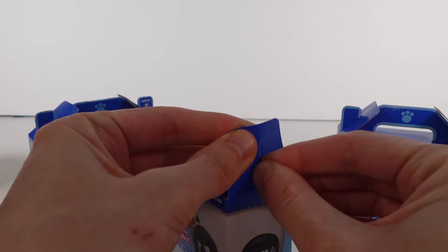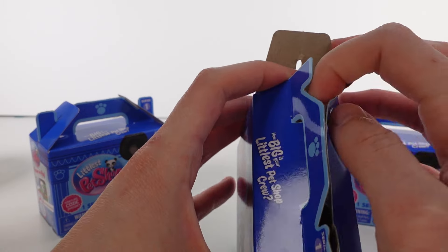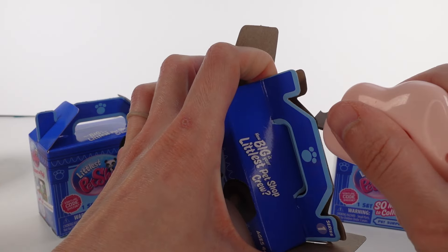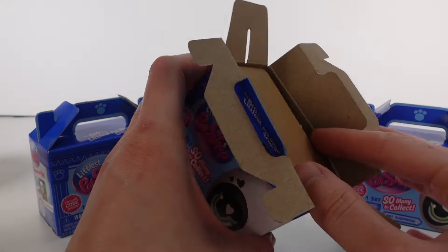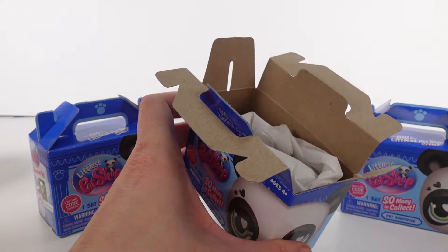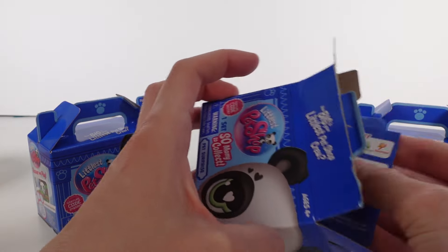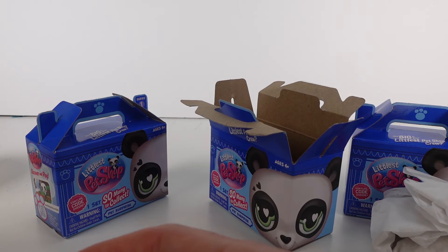We're just gonna pop them open like this — the sides will pop off, and then it's sealed here with a little bit of tape. Let me get my razor. There we go. All right, so we're in. Let's pull this out — and it's even paper packaging, which is really nice. There might be a card here that reveals who we got.